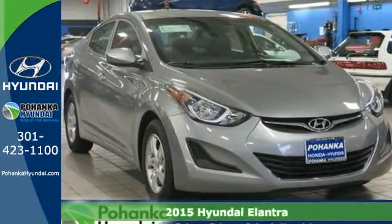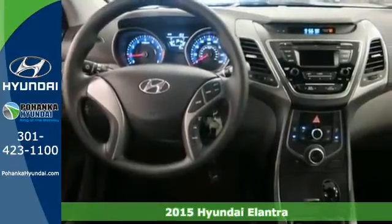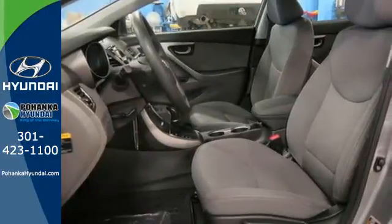Here's a 2015 Hyundai Elantra. Get more for your money. This vehicle's total interior volume is bigger than other compact cars, so the EPA classifies it as a mid-size vehicle.